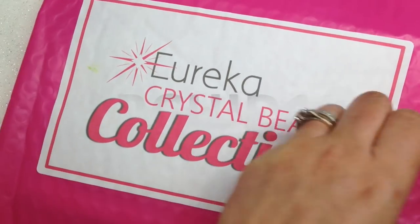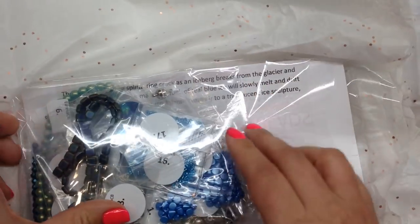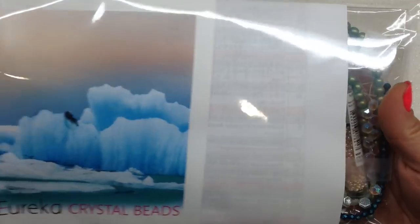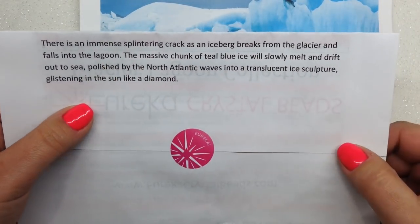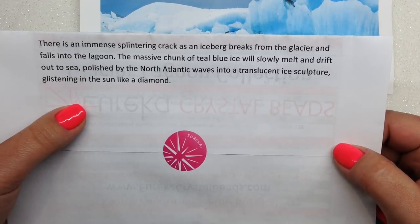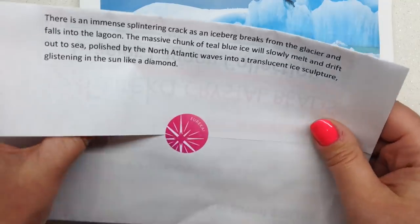Everything is inside tissue paper and I'm seeing lots of beautiful blues in here. Here is our card — isn't that gorgeous? This gives you an idea of the theme for September. Our theme note reads: 'There's an immense splintering crack as an iceberg breaks from the glacier and falls into the lagoon. The massive chunk of teal blue ice will slowly melt and drift out to sea, polished by the North Atlantic waves into a translucent ice sculpture glistening in the sun like a diamond.'